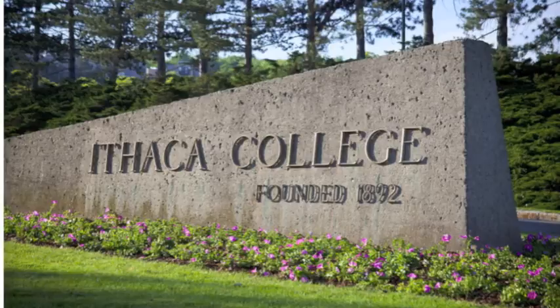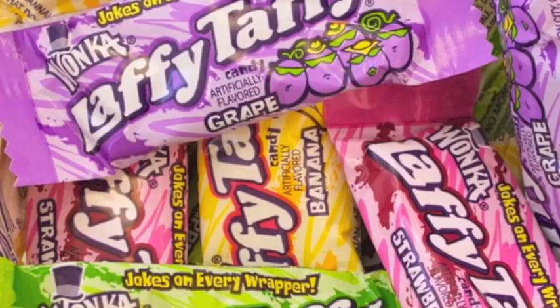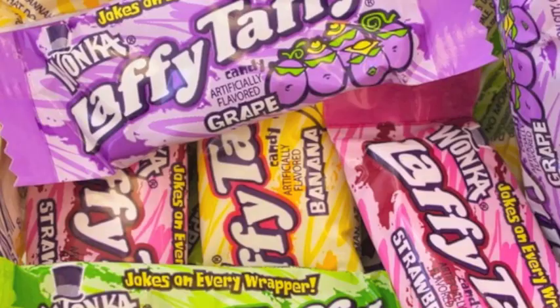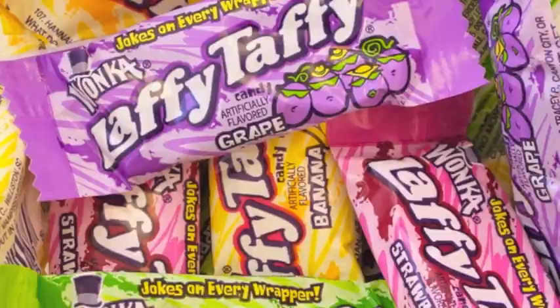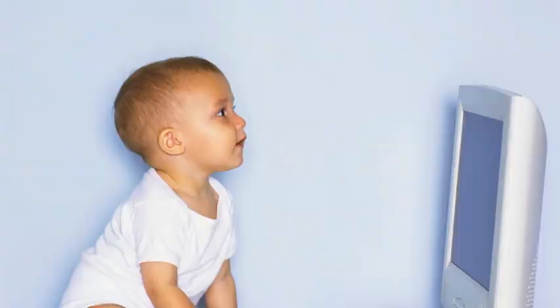A math professor at Ithaca College, David Brown's jokes have been the cause of a serious condition in his students: laughing fits. There are many theories regarding where he gets his funny jokes from. Some believe he gets them from Laffy Taffy wrappers. However, the most widely believed theory is actually that he was born with these jokes in his memory. What part of your body has the most rhythm? Your eardrums!